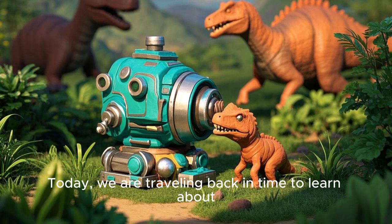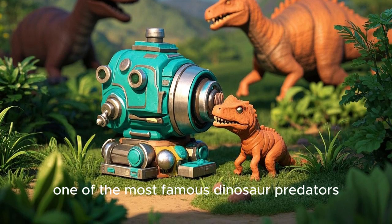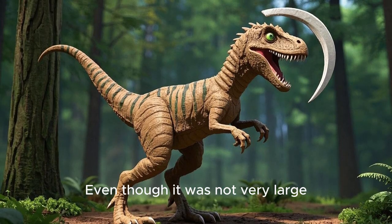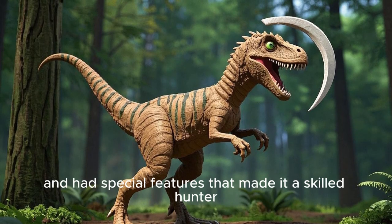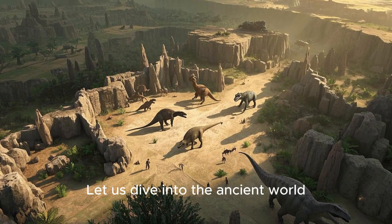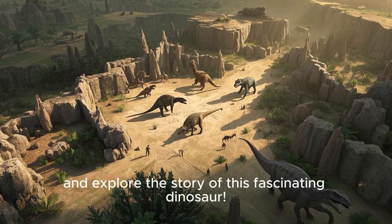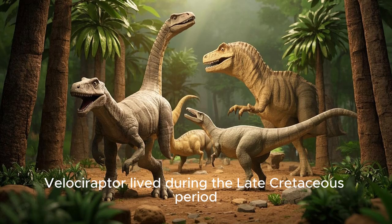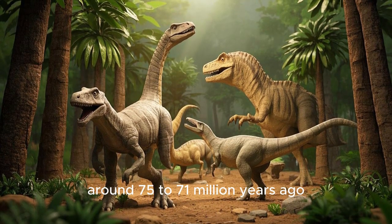Today, we are traveling back in time to learn about Velociraptor, one of the most famous dinosaur predators. Even though it was not very large, Velociraptor was quick, smart, and had special features that made it a skilled hunter. Let us dive into the ancient world and explore the story of this fascinating dinosaur. The Velociraptor lived during the late Cretaceous period, around 75 to 71 million years ago.